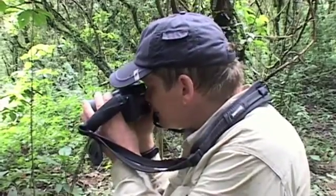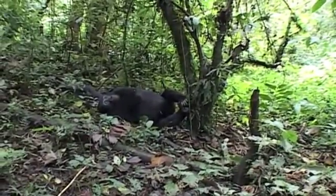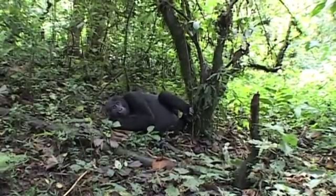Whereas with unhabituated groups, you can't get that close to them and it's very hard to treat them. Gorillas are very susceptible to our diseases because we share 98.4% genetic material. So we can easily get diseases from them and they can easily get diseases from us, and they can easily get very sick.